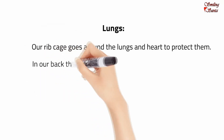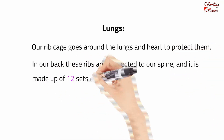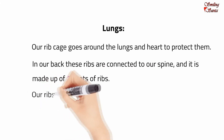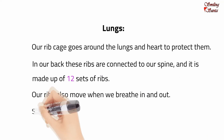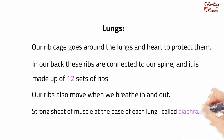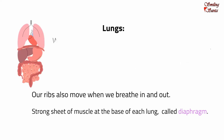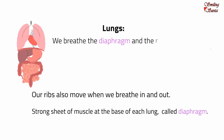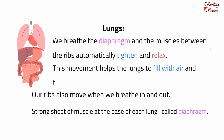Our rib cage goes around the lungs and heart to protect them. In our back, these ribs are connected to our spine, and it is made up of 12 sets of ribs. Our ribs also move when we breathe in and out. There is a strong sheet of muscle at the base of each lung called the diaphragm. It plays an important role in breathing. When we breathe, the diaphragm and the muscles between the ribs automatically tighten and relax. This movement helps the lungs to fill with air and to empty.